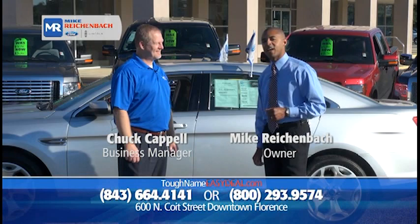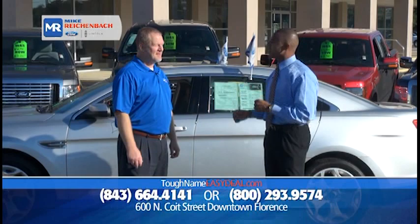Welcome to the show, folks. I'm Mike Rickenball, owner of Mike Rickenball Ford Lincoln in Florence, South Carolina. We're easy to find — just five minutes from either Interstate I-95 or I-20. Chuck, why are we here today?